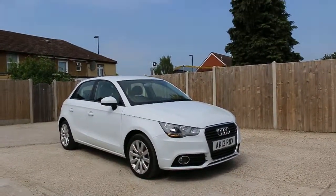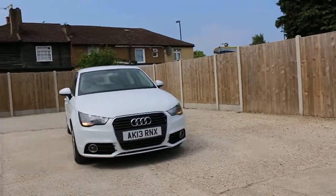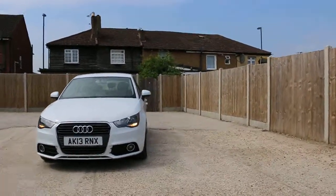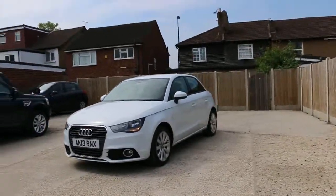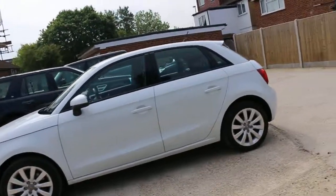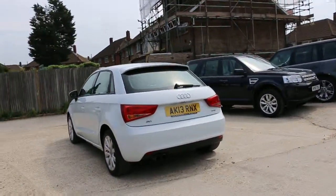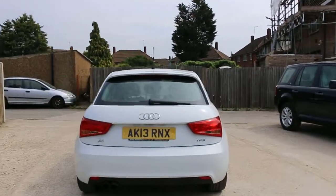Now available at McCarty Cars: a 2013 Audi A1 in white. It has front fog lights, 16-inch alloy wheels, and a TFSI petrol engine.